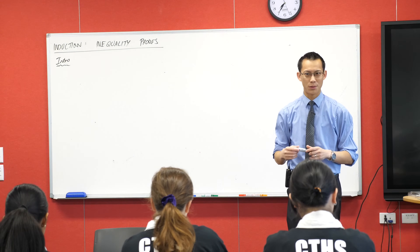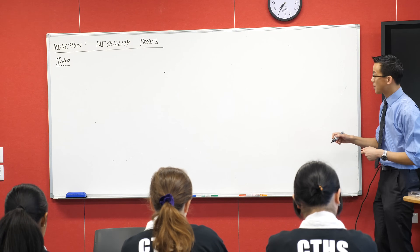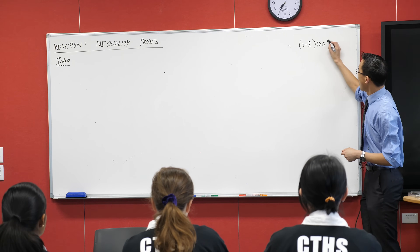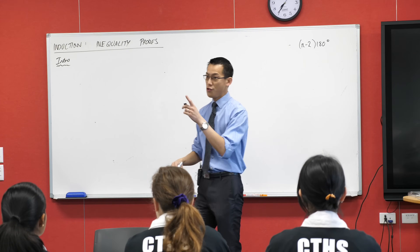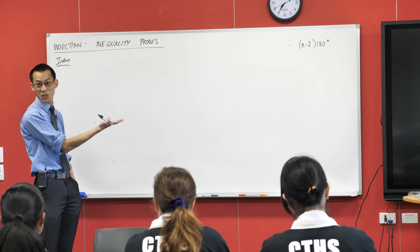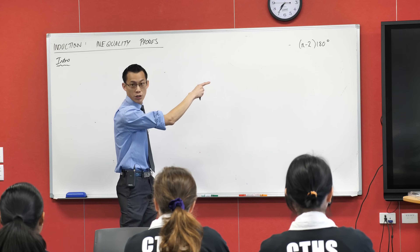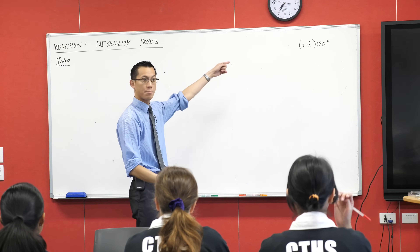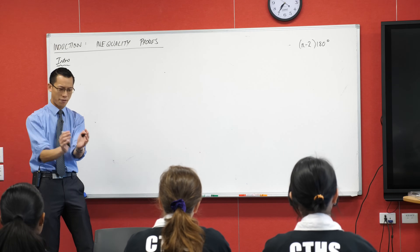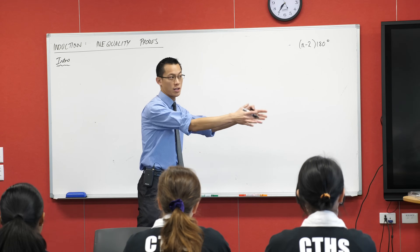Do you know any other kinds of induction proofs? There are some fun geometry proofs, which are again uncommon. For example, you can prove by induction that the angle sum of a polygon with n sides — an n-gon — has an angle sum of that formula, which you already knew, but you can prove it by induction. I can build up from a small shape, a triangle, and then go to the next one and keep building up.